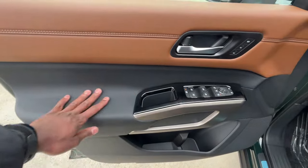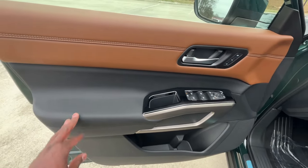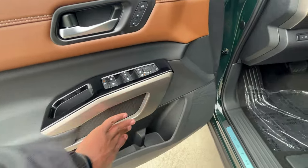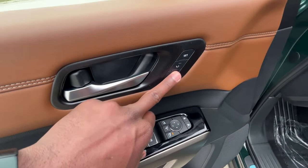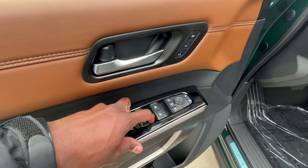Even though this trim is black, it has a leather feel to it, and the rest is plastic — but we also get an aluminum finish there that looks really good. Over the window and door controls we have our memory seat functions, and one-touch auto up and down for all four doors.